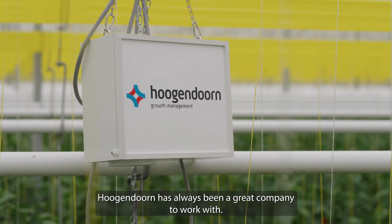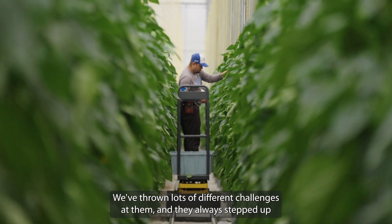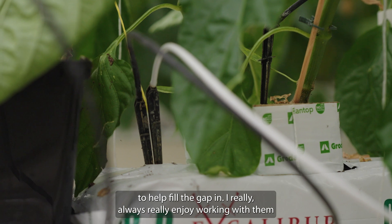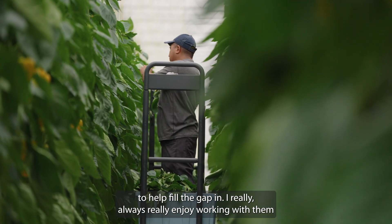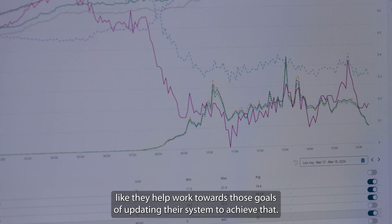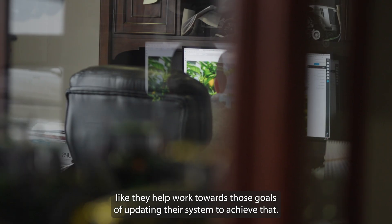Hogan Orange has always been a great company to work with. We've thrown lots of different challenges at them and they always stepped up to help fill the gap. I really enjoy working with them. There have been small things where we say we'd like to see a certain change, and they work towards those goals of updating their system to achieve that.